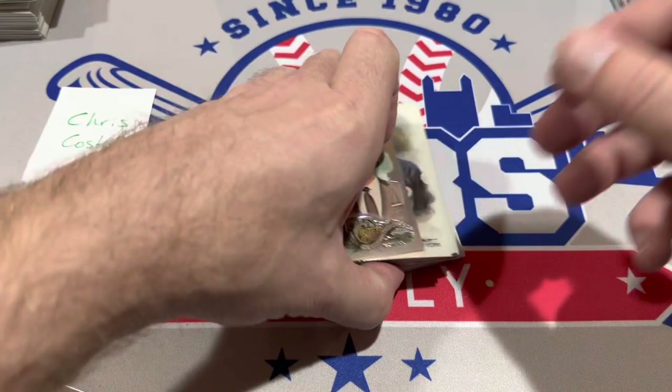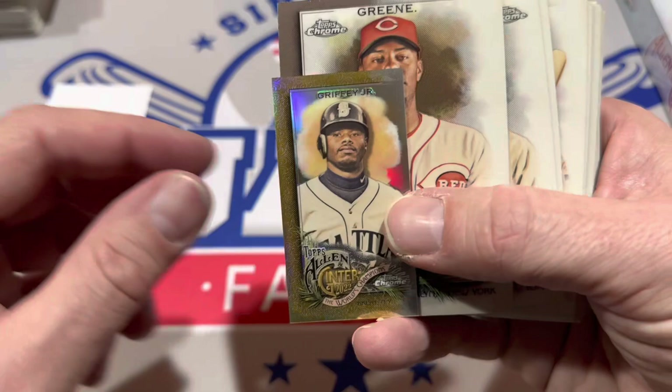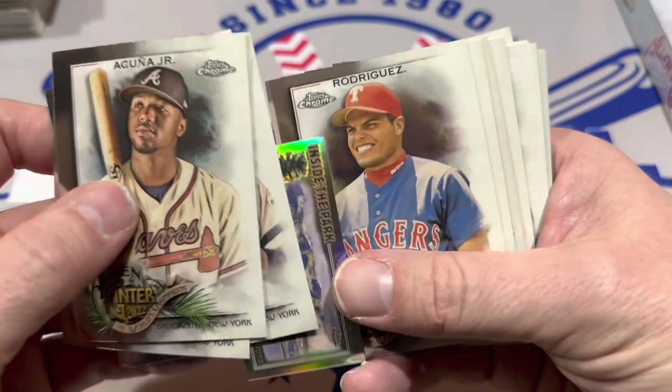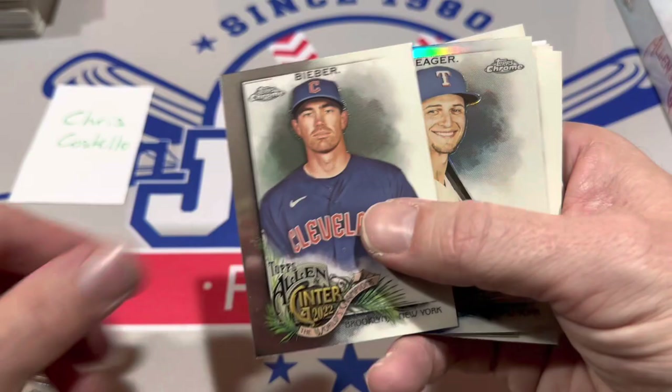Charlie Blackmon refractor, another mini, Buster Posey refractor, and — nice — a Ken Griffey Jr. gold out of 50. That is a nice one right there, and Hunter Green as well. I think this box is much better than the first. The question is whether we can get $110 out of it. It's going to be a closer call. Next numbered card is Corey Seager at 23 of 150.